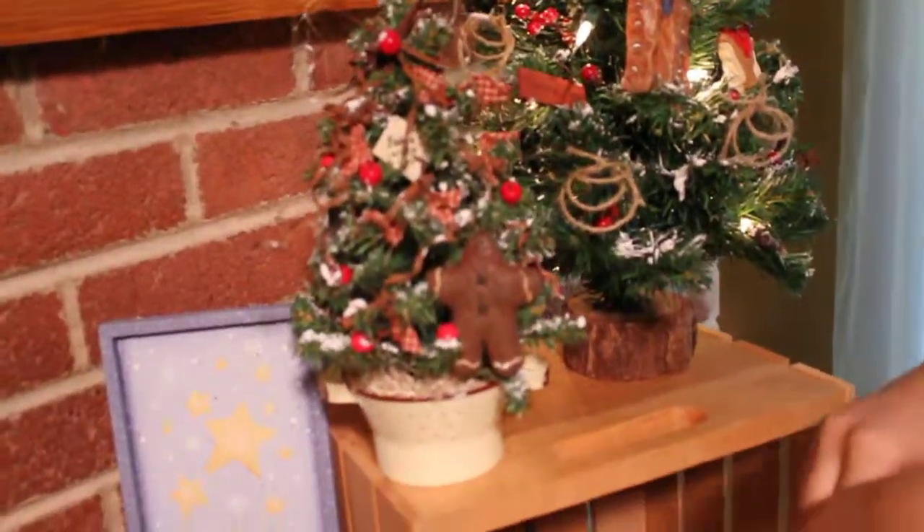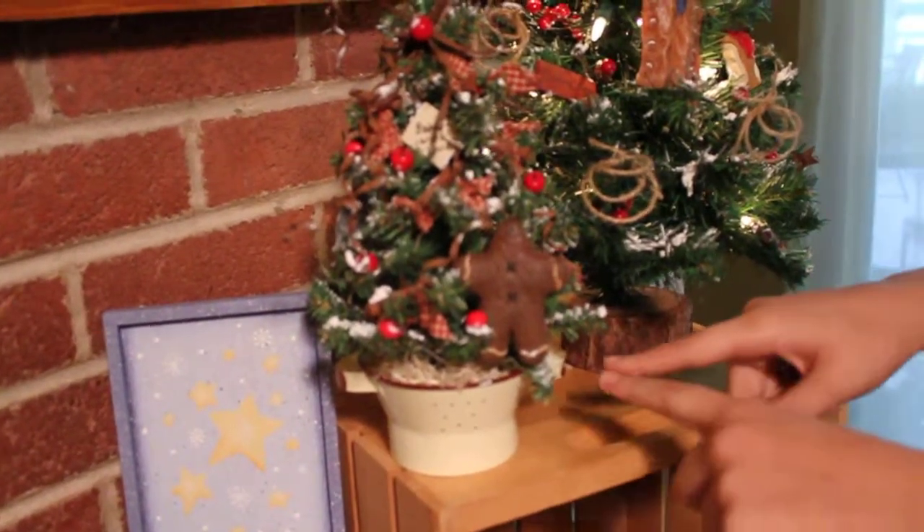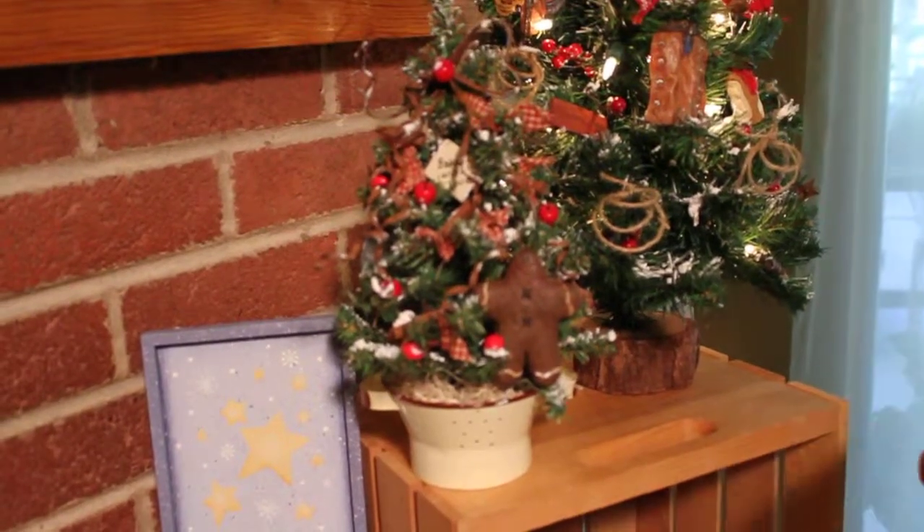Down here we have a rustic style Christmas tree with a wiring bow and even a little gingerbread man, but it's so cute because it sits in a small colander.